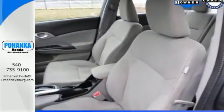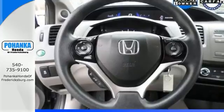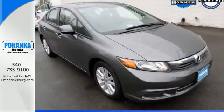Comfort is yours with its ice-cold air conditioning and tilt and telescopic steering wheel. Make this affordable Civic yours and come in for a test drive today.